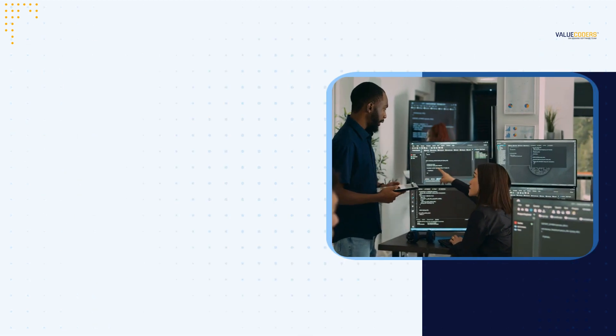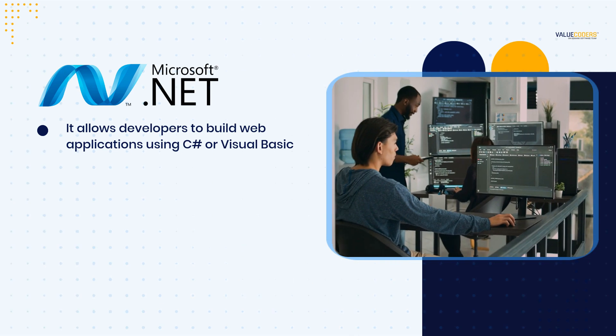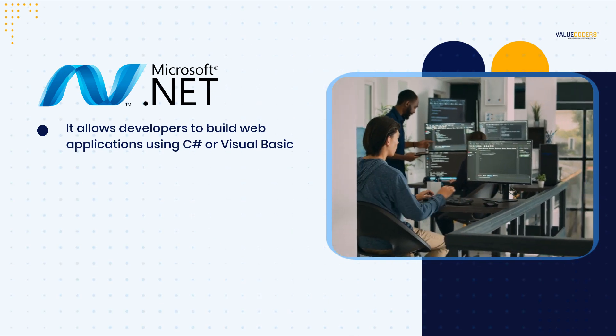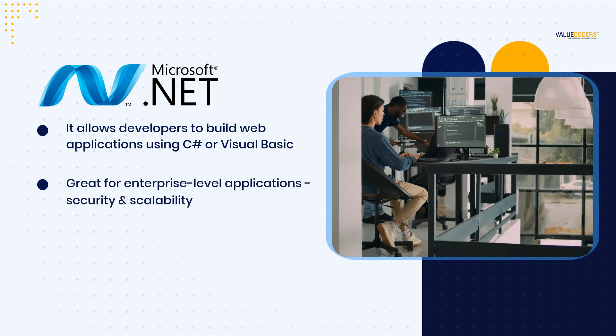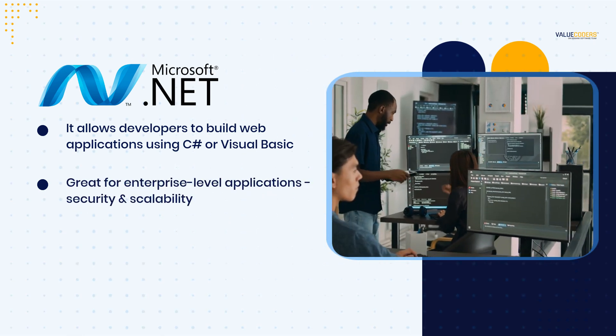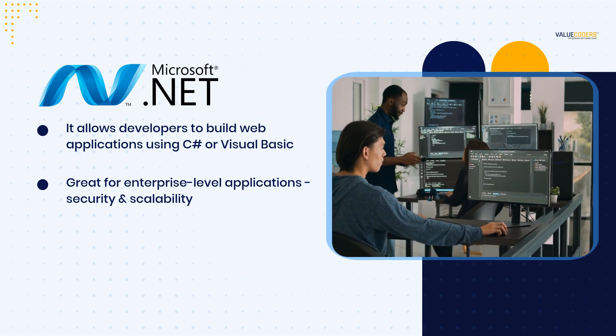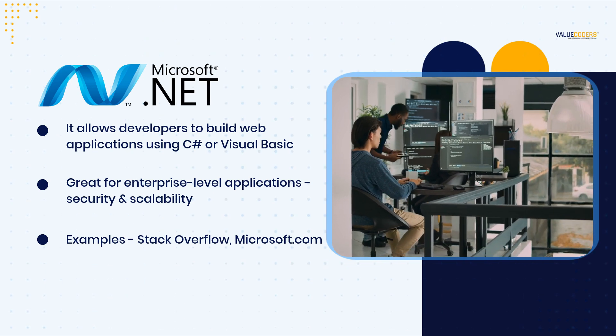First, let's talk about .NET. It is a framework developed by Microsoft that allows developers to build web applications using C# or Visual Basic. .NET is known for its security features and scalability, making it a great choice for enterprise-level applications. Some well-known businesses using this framework include Stack Overflow and Microsoft.com.